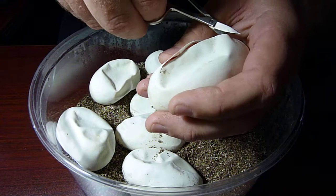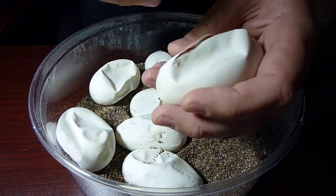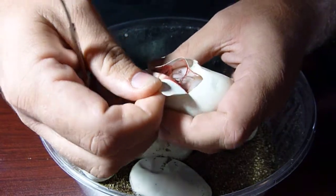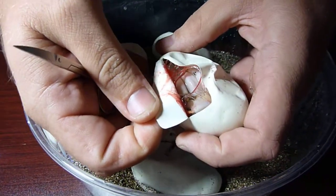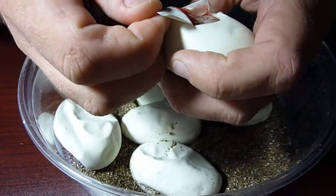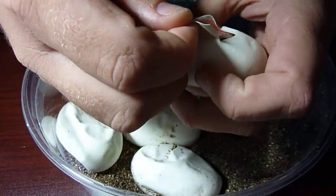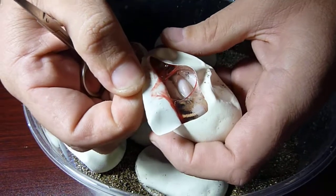Looks like we have some kind of paradox ivory. Definitely a paradox ivory. Could it be an albino? No, I guess it couldn't be with that paradox spot. That's a weird snake.